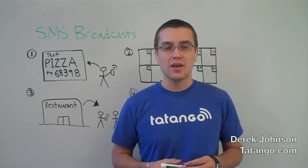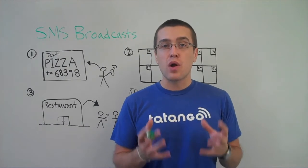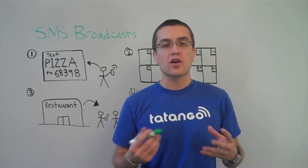Hi, Derek Johnson with Tatango. One of the products we offer at Tatango is SMS broadcasts. SMS broadcasts allow you to collect mobile phone numbers and then send text messages to those mobile phone numbers on a frequent basis.